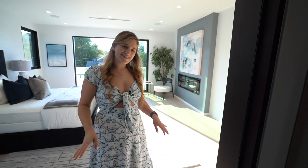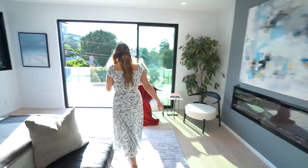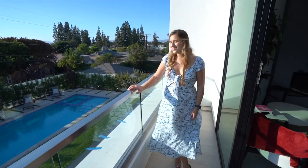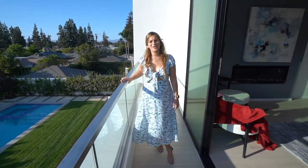Last but not least, let's take a look at the master balcony. This master balcony has a great view of the backyard, the pool, and of course sunny and beautiful California.